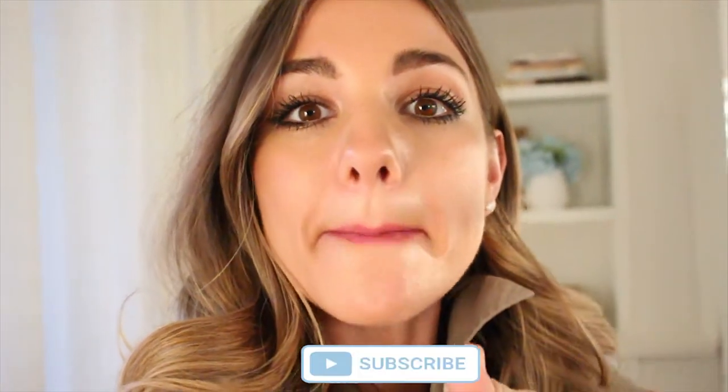That is it for this tutorial! Thank you guys so much for coming along for this shop-with-me vlog and styling video. If you enjoyed it, please give it a big thumbs up so I know you like this kind of content. Don't forget to subscribe and hit that bell because I have a lot of great videos coming your way this year — you don't want to miss out. I'll see you in the next one, bye!